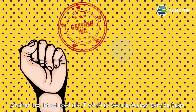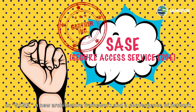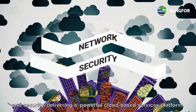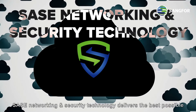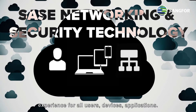Gartner Inc. introduced the world to Secure Access Service Edge, or SASE, a new architecture framework and a convergence of network and security, delivering a powerful cloud-based services platform. SASE networking and security technology delivers the best possible experience for all users, devices, and applications.